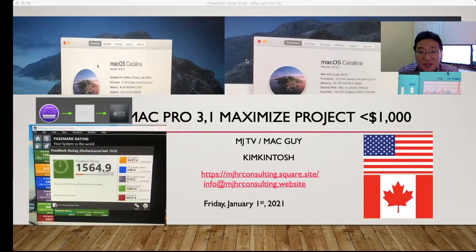Hi everyone. This is MJ Kimenju TV. Right now is 12:38, January 1st, 2021, Friday — just past 30 minutes after 12. Today I want to introduce Mac Pro 3,1, which is early 2008. I want to maximize this old Mac Pro with like $700-$800. So let's begin.